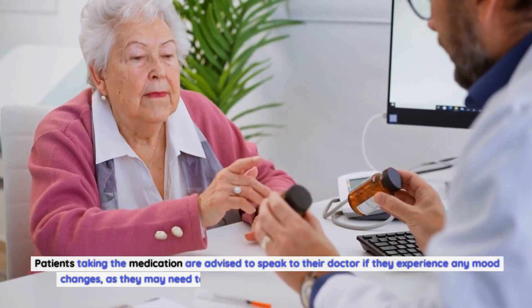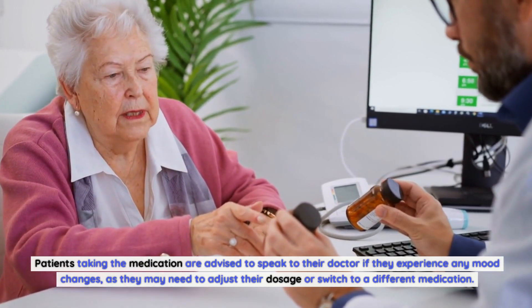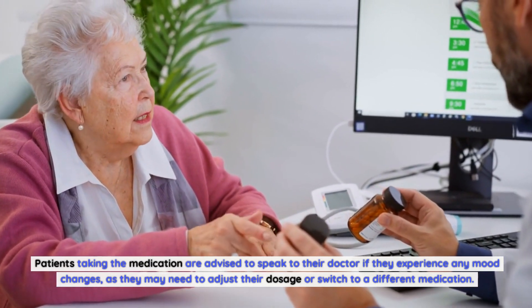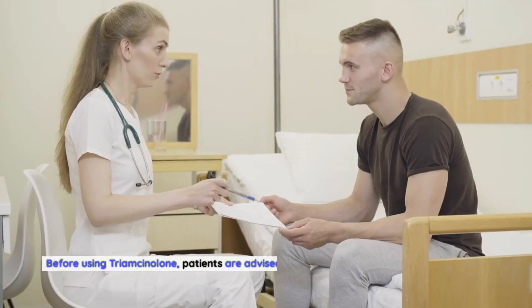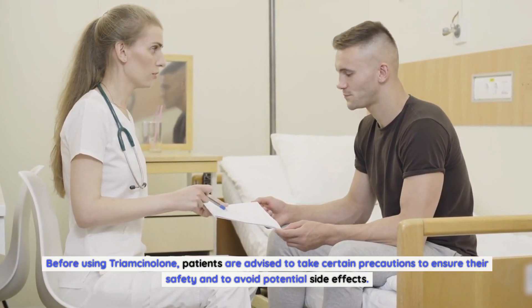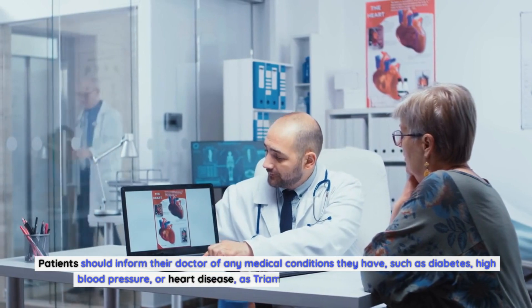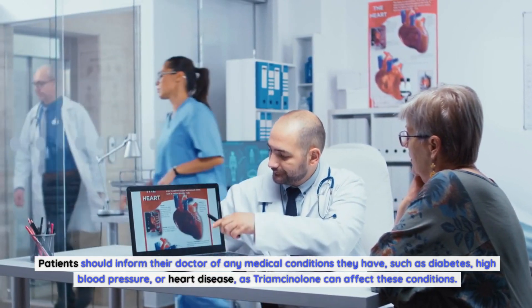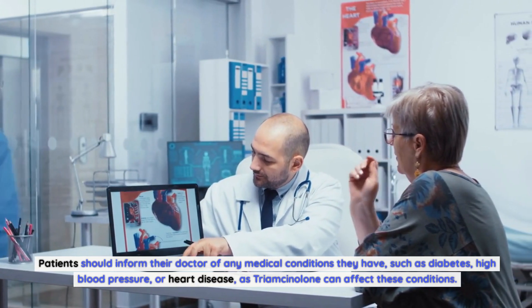Patients taking the medication are advised to speak to their doctor if they experience any mood changes, as they may need to adjust their dosage or switch to a different medication. Precautions Before Using Triamcinolone: Before using Triamcinolone, patients are advised to take certain precautions to ensure their safety and to avoid potential side effects. Patients should inform their doctor of any medical conditions they have, such as diabetes, high blood pressure, or heart disease, as Triamcinolone can affect these conditions.